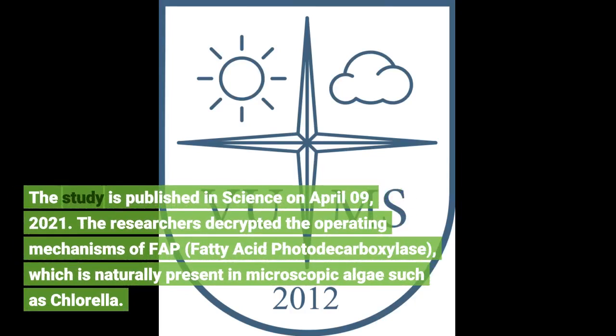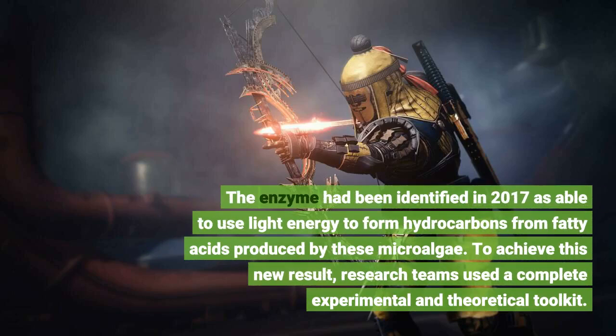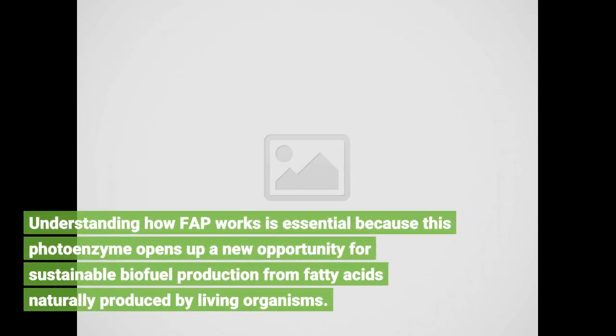The researchers decrypted the operating mechanisms of FAP, fatty acid photodecarboxylase, which is naturally present in microscopic algae such as Chlorella. The enzyme had been identified in 2017 as able to use light energy to form hydrocarbons from fatty acids produced by these microalgae. Understanding how FAP works is essential because this photoenzyme opens up a new opportunity for sustainable biofuel production from fatty acids naturally produced by living organisms.